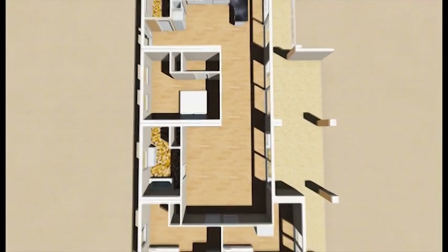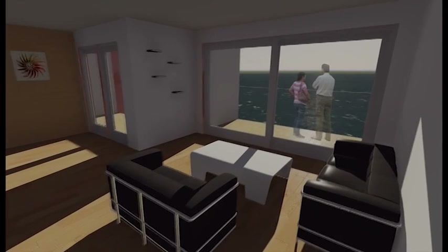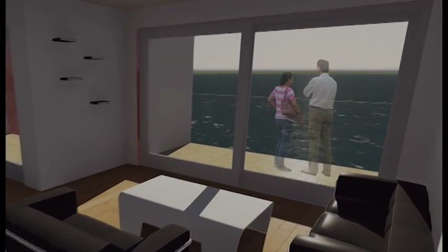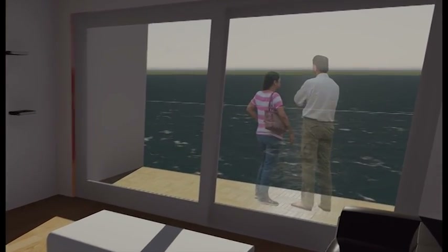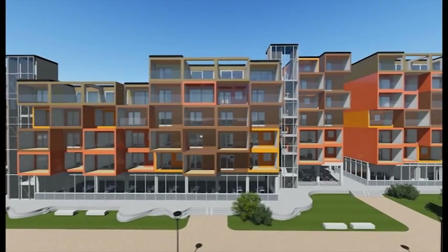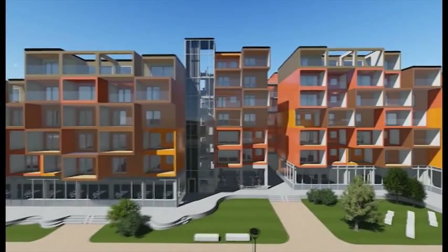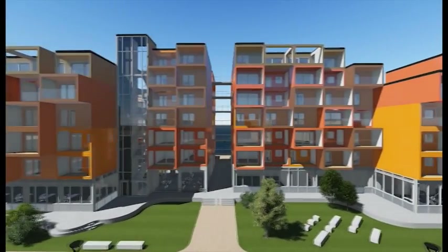On the top are 3 penthouse units, each 207 square meters. By using prefabricated models, you achieve higher quality through controlled manufacturing as well as a shorter building period.